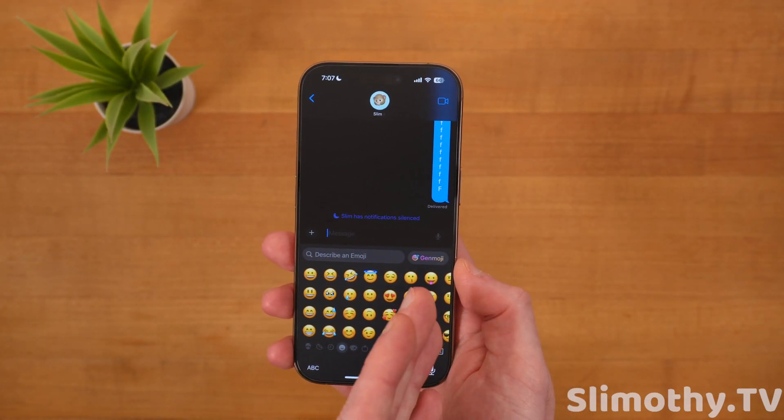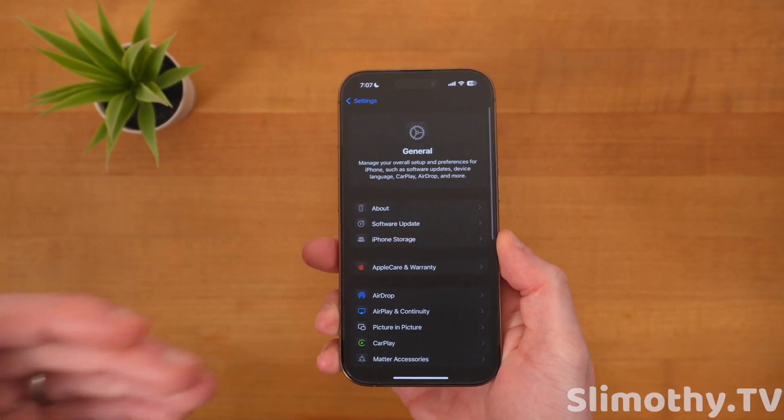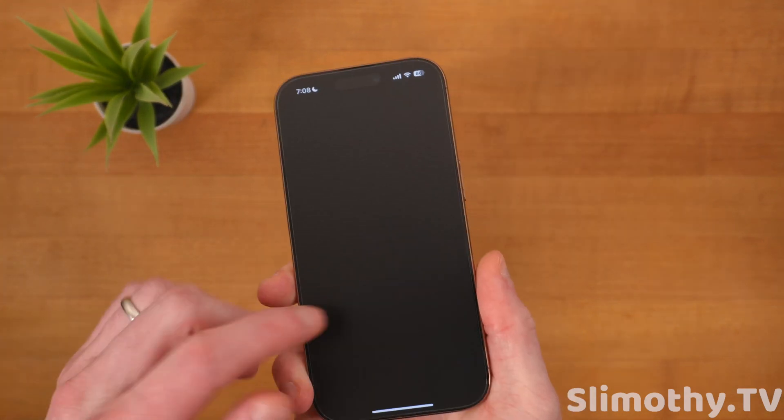It says Genmoji right there — it's a big button, so Apple's hoping more people use it. As I'm trying to do this video, my phone has locked up, which again it's Beta 1, but this one has been particularly buggy. Wow, this is not good at all.